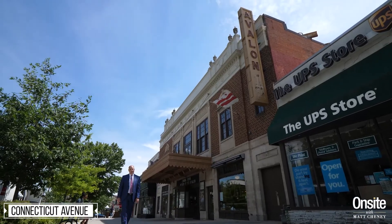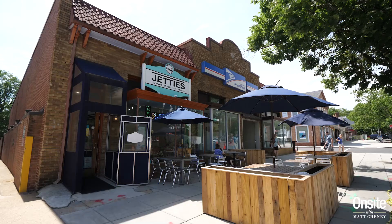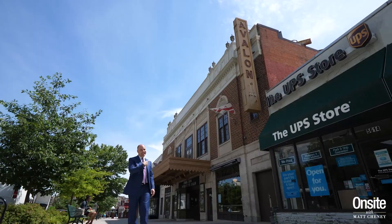Those areas are now known as Chevy Chase Maryland, the Villages of Chevy Chase, and Chevy Chase DC. The company that put that all together was the Chevy Chase Land Company. Connecticut Avenue is still the main drag for the neighborhood — it's where you can find local stores, local restaurants, and even a classic movie theater.